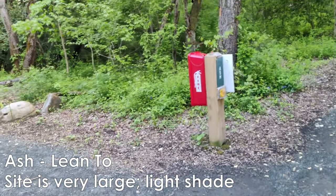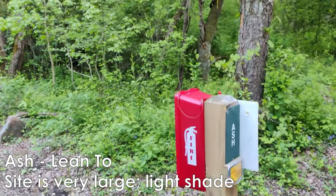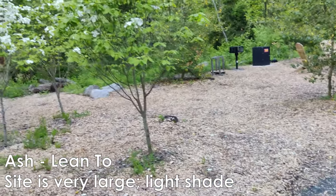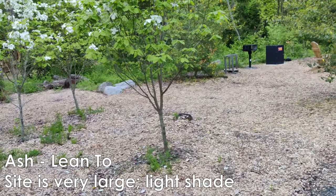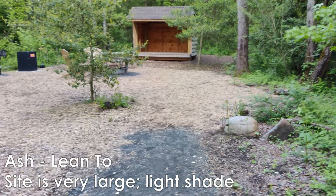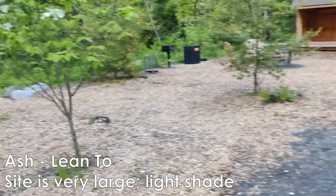And then this one is Ash. Ash is a really big site, actually. You can see they put in these new dogwoods here. This is also a big site where you can set up a nice size tent, and it also has the lean-to.